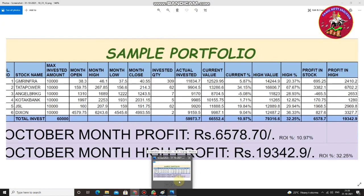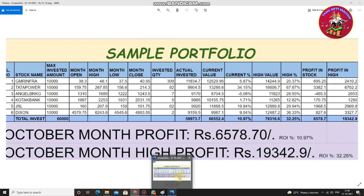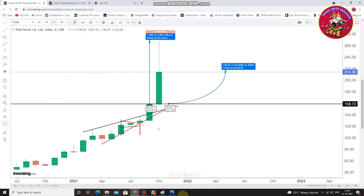Next is Tata Power — a fantastic return of around 68%! The closing was around 34%. Fantastic, outstanding. Tata Power is the great pillar of this portfolio, contributing the largest return.